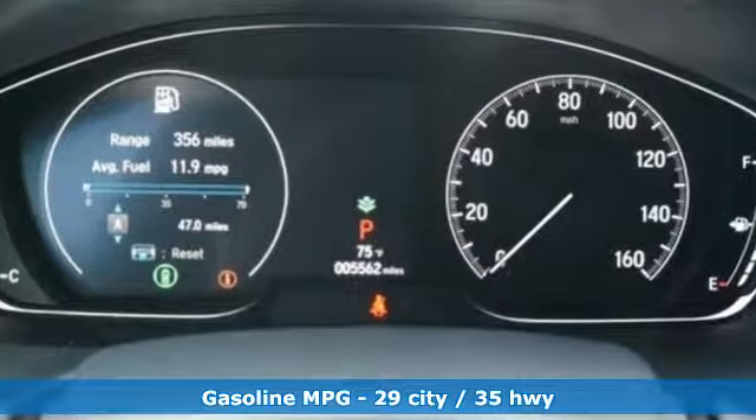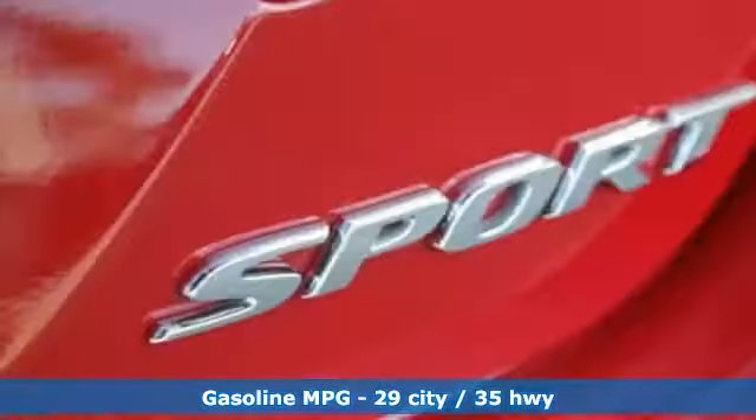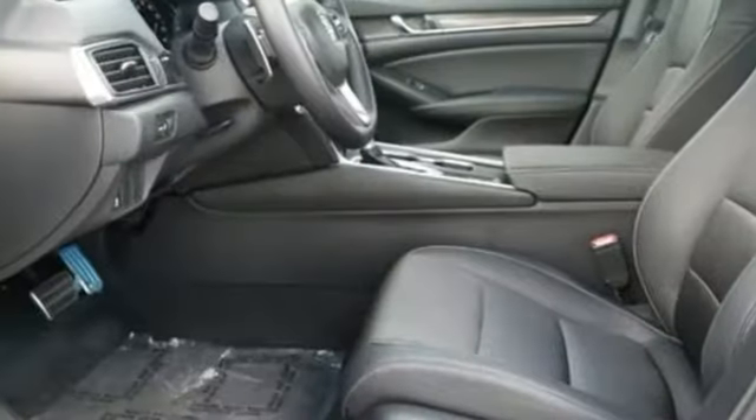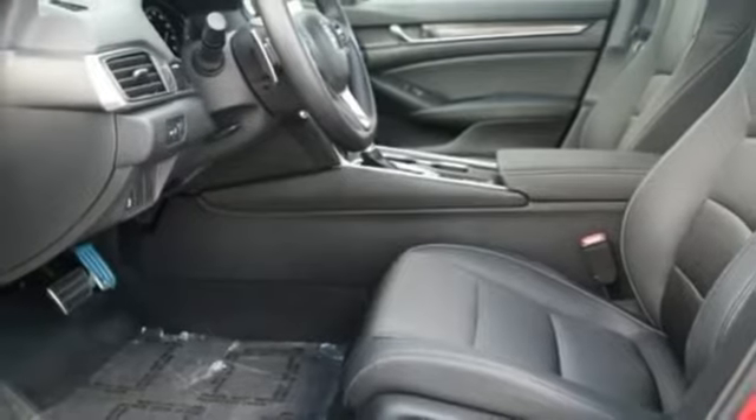Bluetooth wireless audio streaming, Apple CarPlay, Android Auto, dual zone climate control, adaptive cruise control with low speed follow, leather steering wheel.